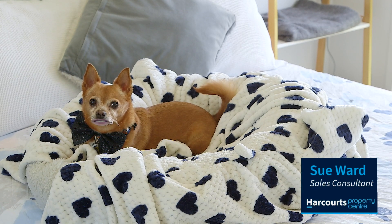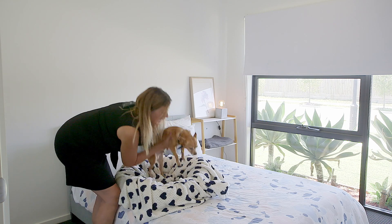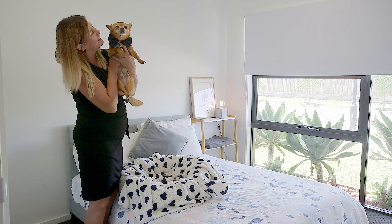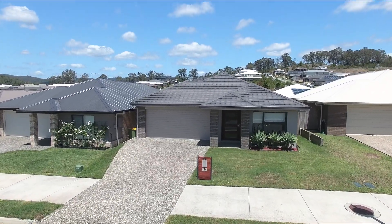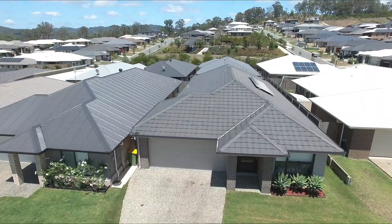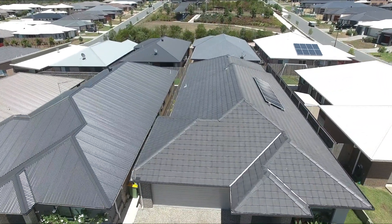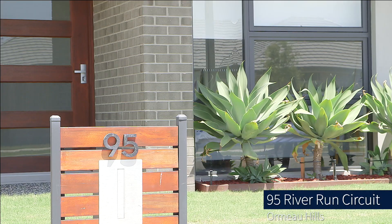Hi, I'm Sue Ward from the Sue Ward team at Harcourts Property Centre. Thank you, little prankster! If your family has been hounding you and your property search has been a little rough so far, you've probably been barking up the wrong tree. Your property search ends here. Welcome to 95 River Run Circuit, Ormo Hills.